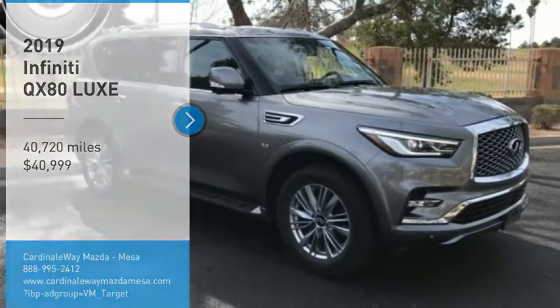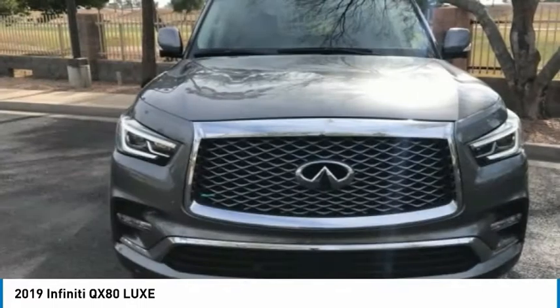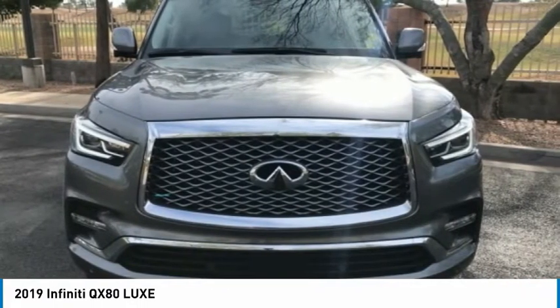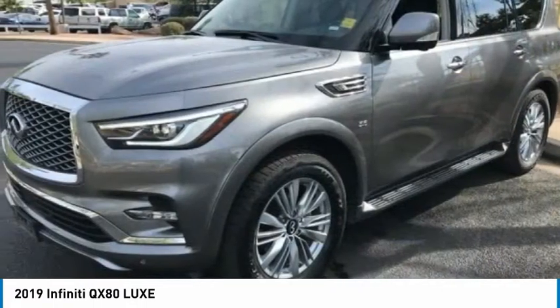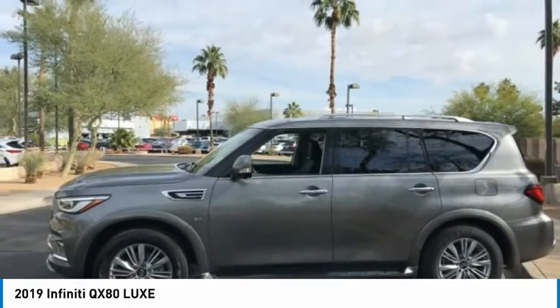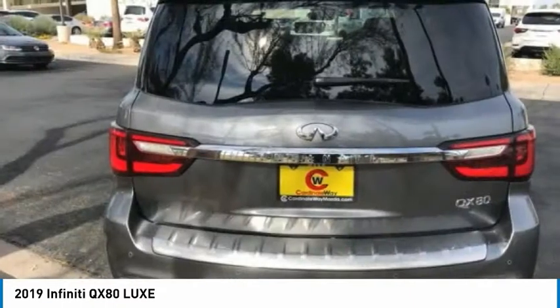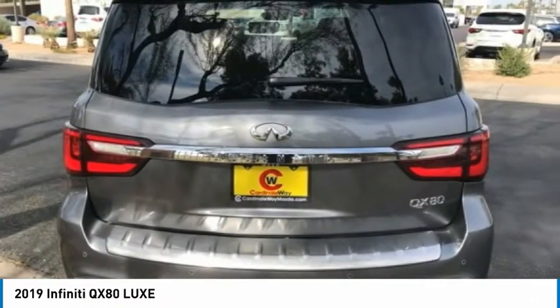Come test drive the 2019 Infiniti QX80. If you are in the market for a full-size luxury SUV with all the latest technology to make driving easier, look no further than the Infiniti QX80. It packs a strong engine, excellent manners, and a well-equipped cabin.